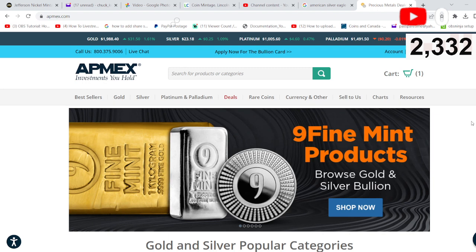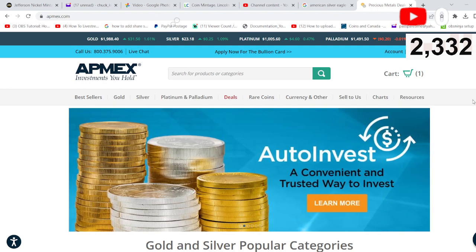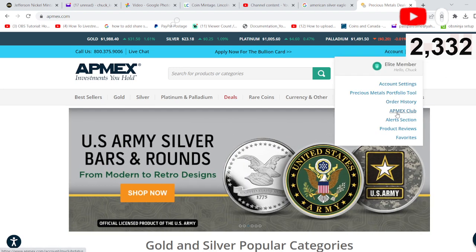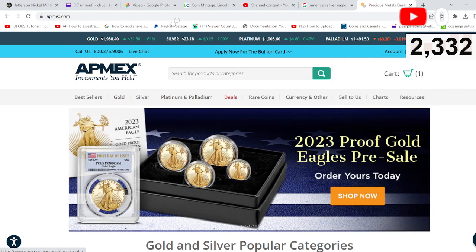That's AppMex — check it out. I recommend you sign in for an account, and I recommend that you join the AppMex Club. There are some perks that come with being in the AppMex Club, and we've been a member since we started, going on three years ago.